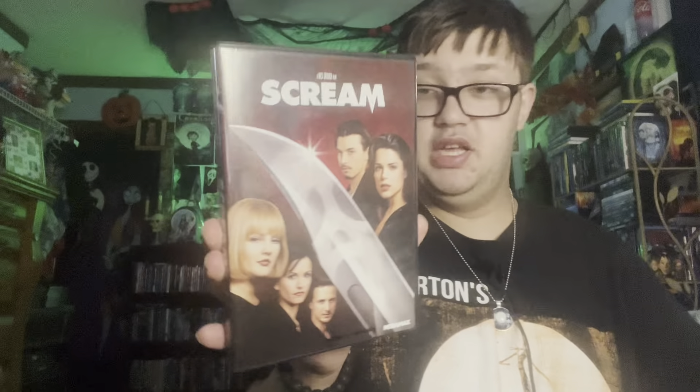You had Sidney Prescott, you had Dewey, and of course you had Ghost Face, which I really like. You know what this kind of reminds me of? It's like Chucky walking into the night — that kind of reminds me of Chucky. They did it with the show and they probably did it with the movies. They went with this design for the second and third one too, I might be wrong.